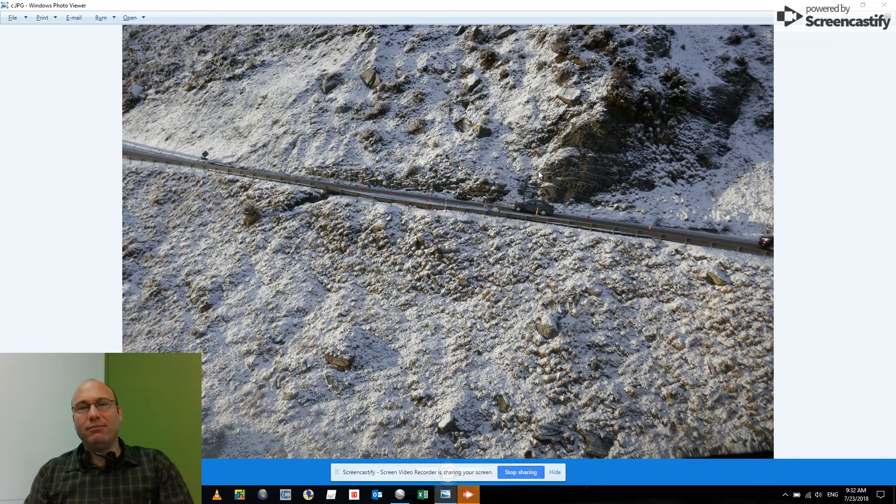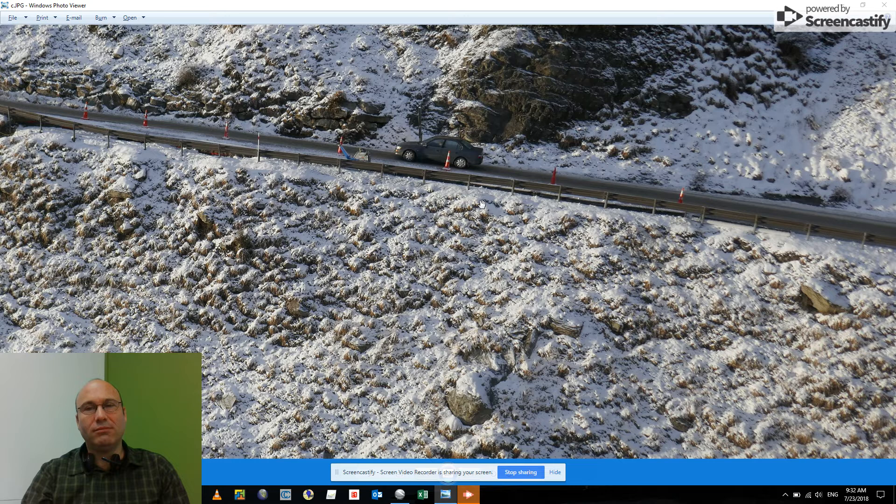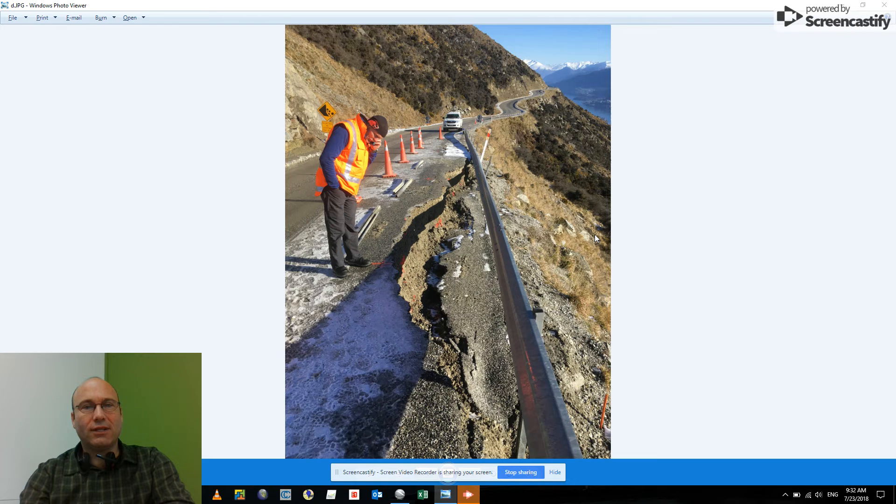Derek actually managed to get up in a helicopter that day to look at a couple of other jobs and made a side trip, as this is quite close to the airport. He got a view of the slip from the air and you can see it's quite a significant scarp, but the bulging is coming around quite a long way. As much as the failure is limited to the road, there's actually quite a lot of cracking going on in this area as well.